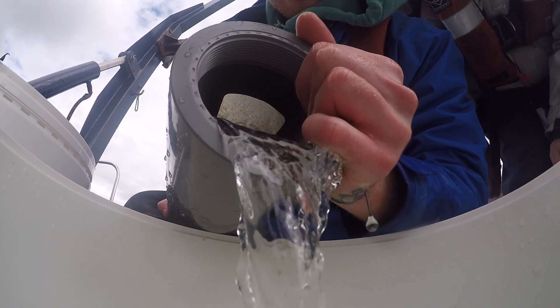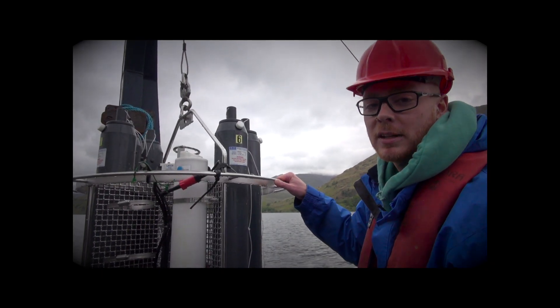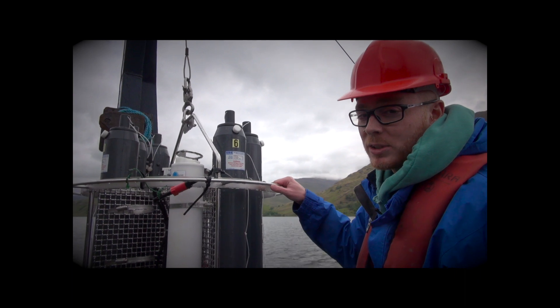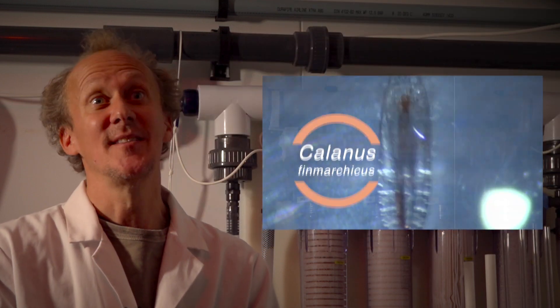We're going to put them into water that was collected where they live — exactly water that we know they like and we know that they survive in. And that's your best way of keeping animals alive in the lab. Everything feeds on copepods. The fish feed on them, the whales feed on them, the birds love them. And so they're incredibly important in the Arctic food web.